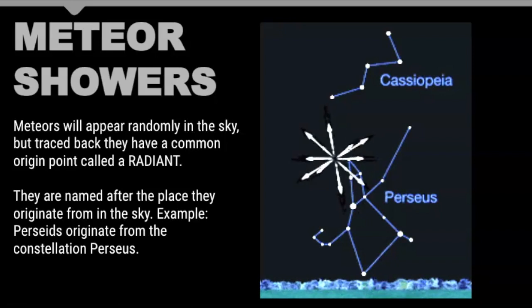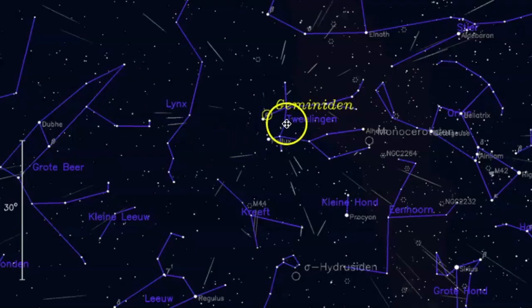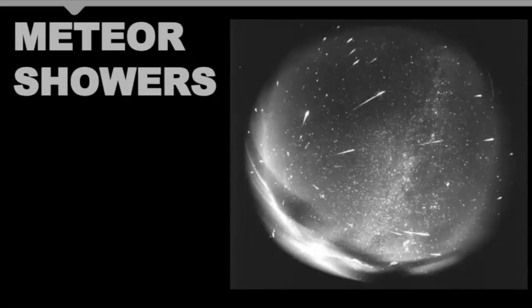We often name the radiant after whichever constellation it is in. This gives you the example of the Perseus meteor shower, or the Perseids, because this is where the radiant would be. For Gemini, this is where it would be located — near Pollux, which is one of the bright stars. Here we have Pollux and here we have Castor. It appears to originate from that point in the sky. When you observe, you can trace all these points of light back to one single point — that's how meteor showers are different from individual objects like a meteor, meteorite, or meteoroid.